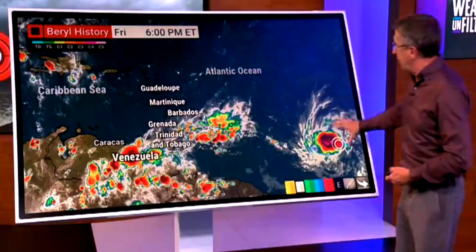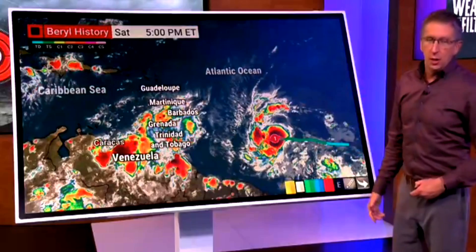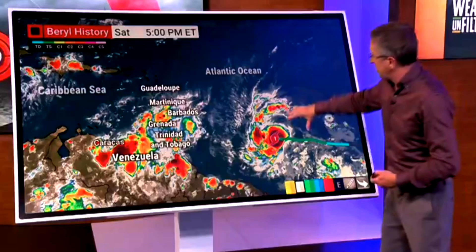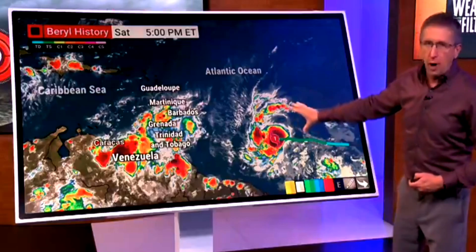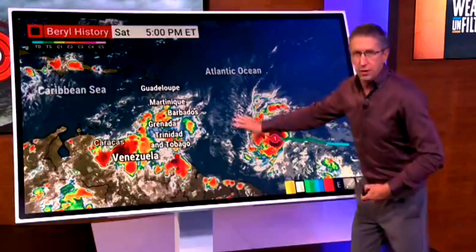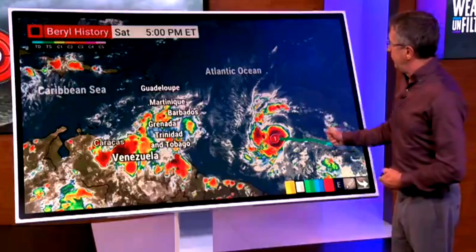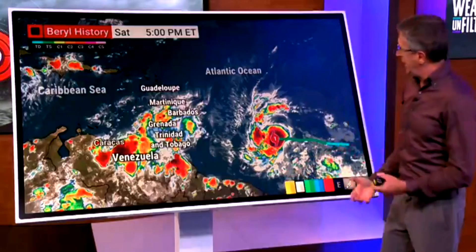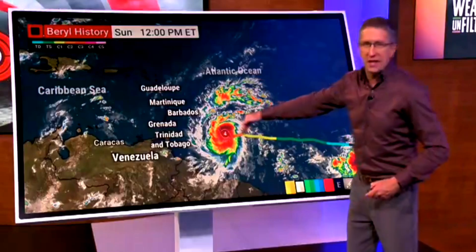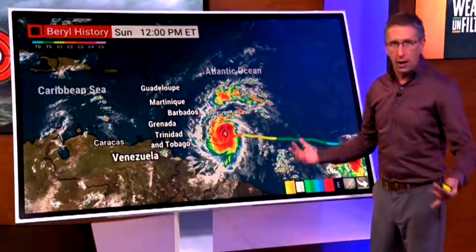It was Friday around this time that Beryl was becoming a tropical depression, and just 24 hours later it had completed day one of rapid intensification and became the farthest east June tropical Atlantic hurricane — rare territory to have a hurricane forming that far east, never happened before. We didn't have satellites back in the day, but this is definitely an unprecedented event. And then it became the earliest Category 4 in any year anywhere in the basin.